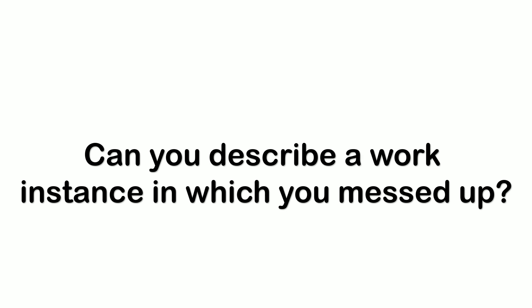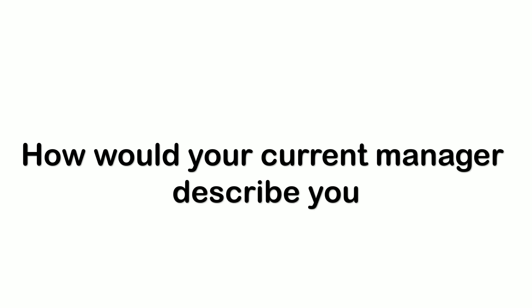The first manager round question was: can you describe a work instance in which you messed up? I explained several instances I encountered and how I resolved them later. There were a few counter questions. The next question was: how would your current manager describe you? I talked up my impact, my previous year rating, and the feedback they gave me.